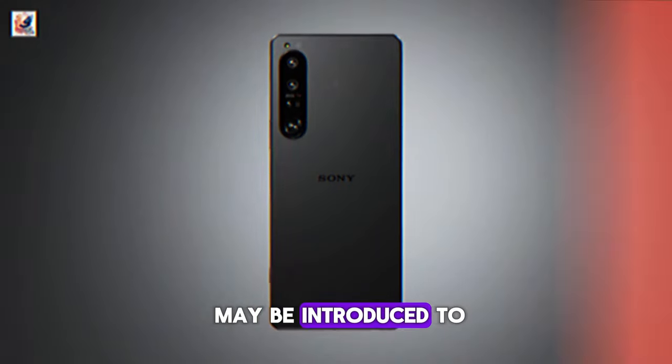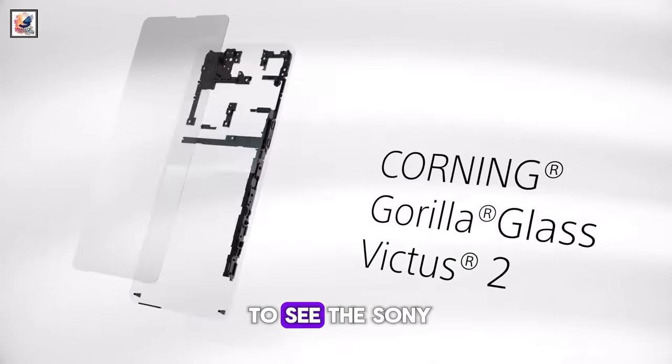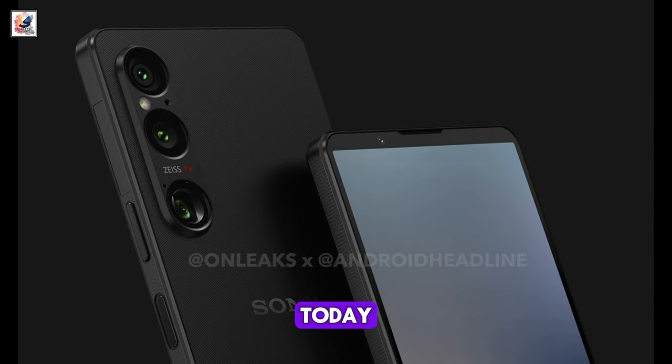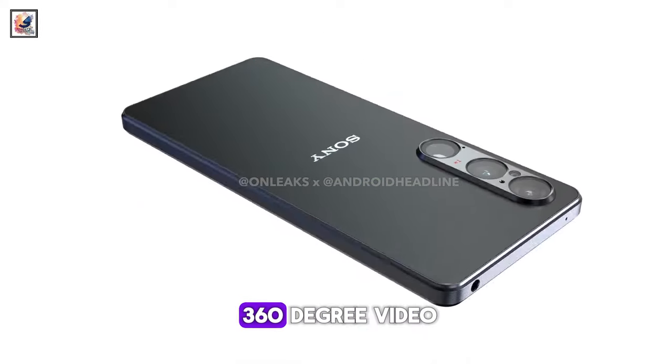Sony Xperia 1 VI may be introduced to the market soon. The phone is expected to succeed the Sony Xperia 1V, and it would make sense to see the Sony Xperia 1 VI in May of 2024. Today a new leak arrives to show us renders from OnLeaks and Android Headlines, as well as a 360-degree video.